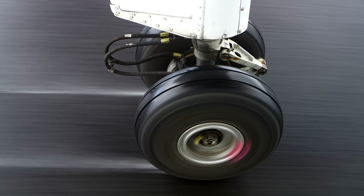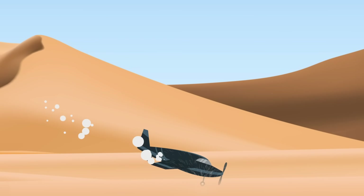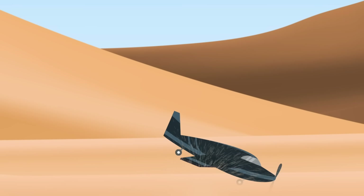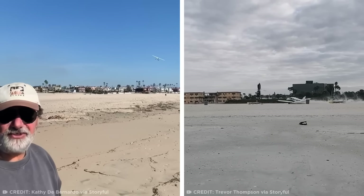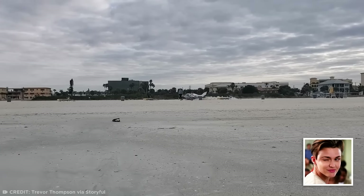A plane's landing gear is designed to land on a hard runway at high speeds. When the wheels hit a sandy beach, they sink into the ground, and the plane's momentum can cause the landing gear to get wrenched backwards and break, forcing the plane to crash nose-first. Luckily, in both cases the planes were landed at the perfect angle to prevent wrenching, allowing both pilots to walk away totally uninjured. I guess you could call it a crash sanding.